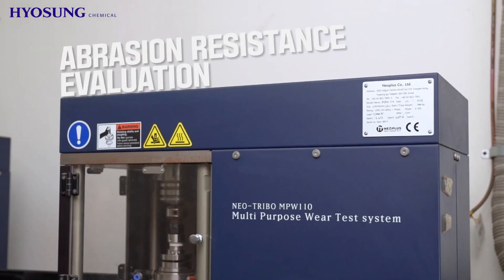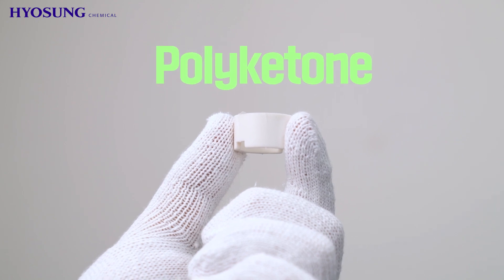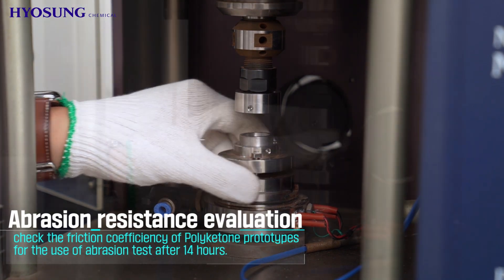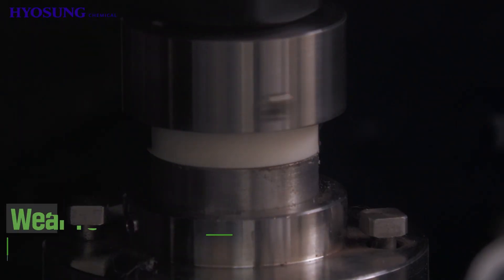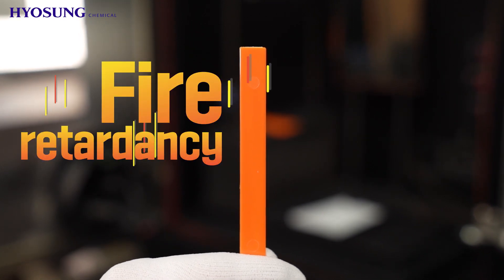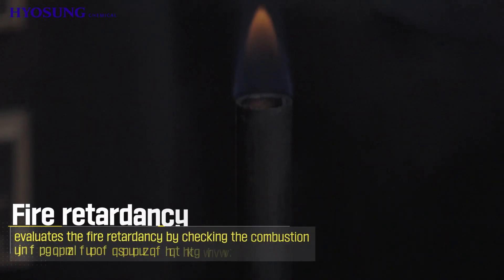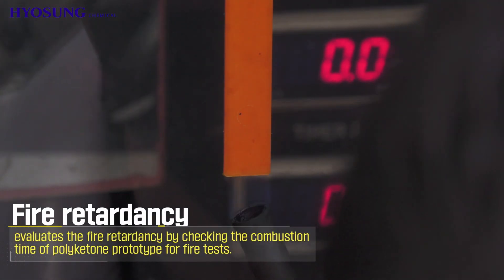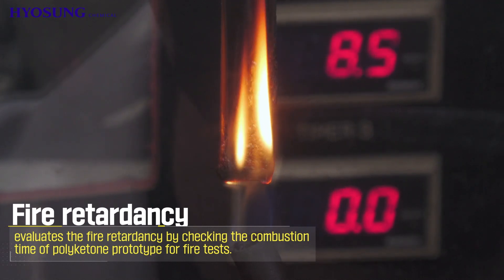Abrasion Resistance Evaluation: checks the friction-coefficient of polyketone prototypes for the use of abrasion tests after 14 hours. Fire Retardancy: evaluates the fire retardancy by checking the combustion time of polyketone prototype for fire tests.